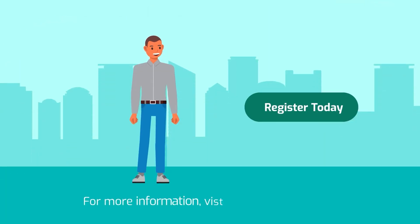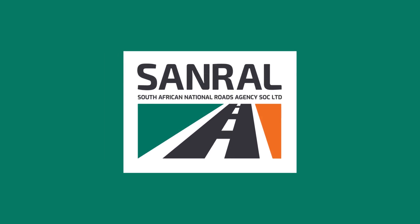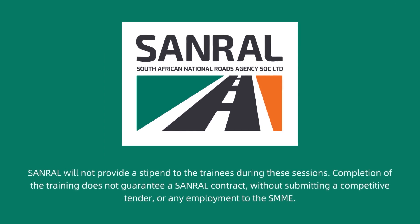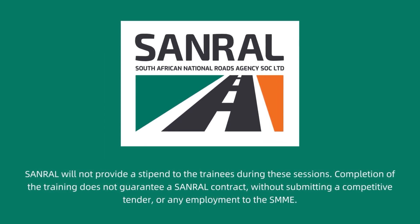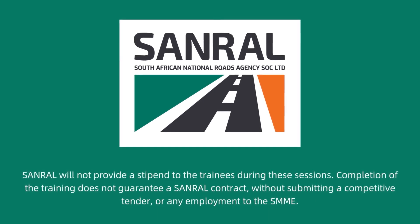Register today on www.sanralesdd.co.za and let's make this a win-win for us all. SANRAL – Building South Africa through better roads. Please note: SANRAL will not provide a stipend to trainees during these sessions, and completion of the training does not guarantee a SANRAL contract or any employment to the SMME.